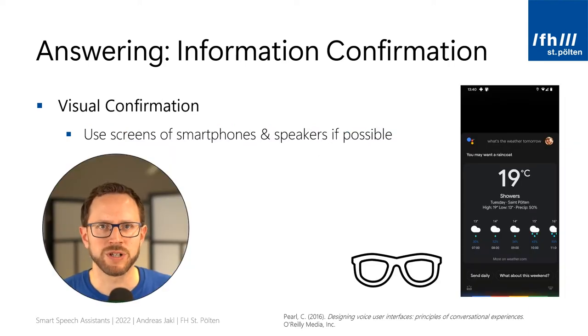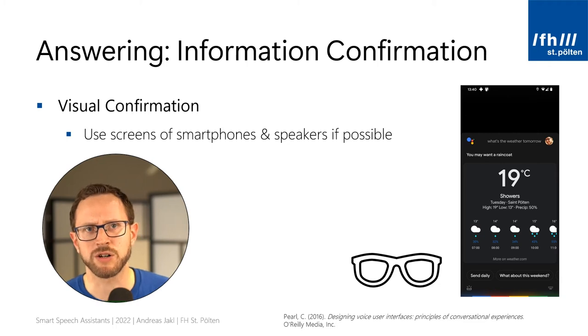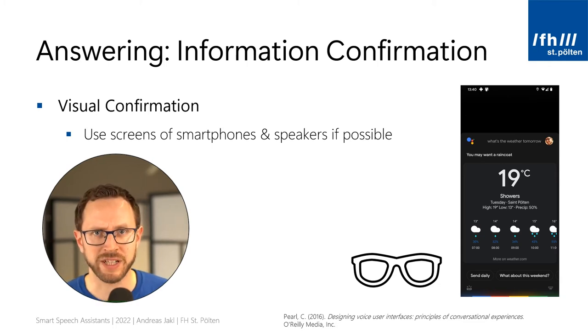In many cases, you have the option of showing a visual response in addition to the vocal response. Especially if you're talking to a voice assistant on a smartphone with the screen unlocked, you can assume the user is looking at the screen. In the example shown in the screenshot, Google Assistant responded to the question 'what's the weather tomorrow?' with just, you may want a raincoat. The exact information about low and high temperatures, rain probability by time, and everything else is much easier to see than to hear. So if the user has a display, you can shorten your audio response to the most vital part and show additional information on the screen, keeping the conversation brief while still giving the user all the information they might need.